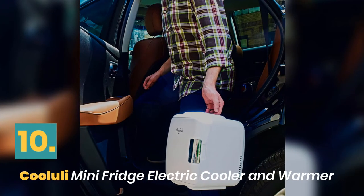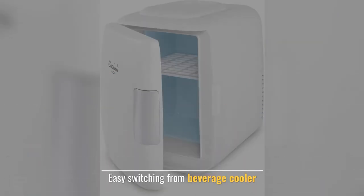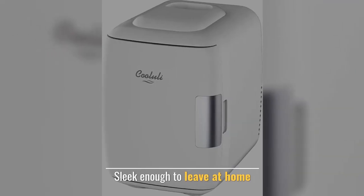Number 10: Koolooli Mini Fridge Electric Cooler and Warmer. The thermoelectric system allows easy switching from beverage cooler. The ability to keep milk fresh. Easy to go from indoor. Sleek enough to leave at home.